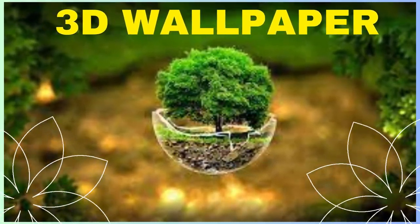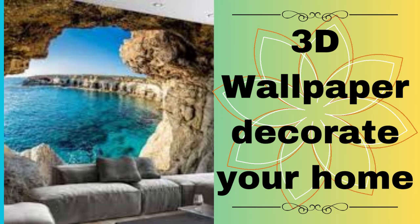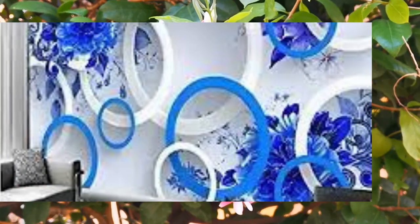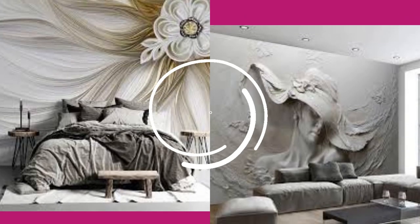Lit Blinds Store 3D wallpaper is a revolutionary interior design concept that has taken the world of home decor by storm. Unlike traditional wallpaper, which often features two-dimensional patterns or images, 3D wallpaper offers a captivating and immersive visual experience that brings depth, texture, and a sense of realism to your walls.